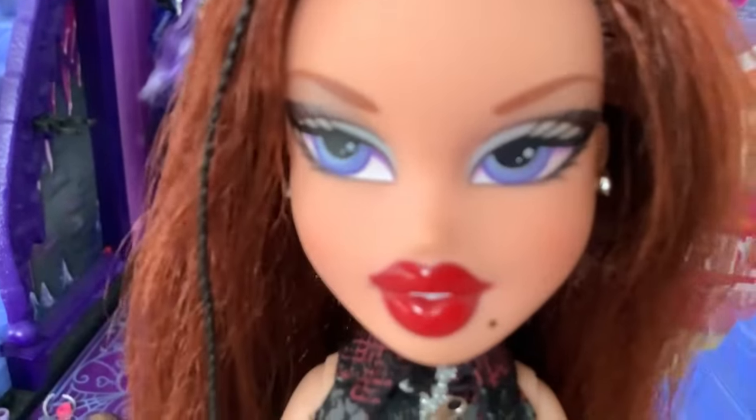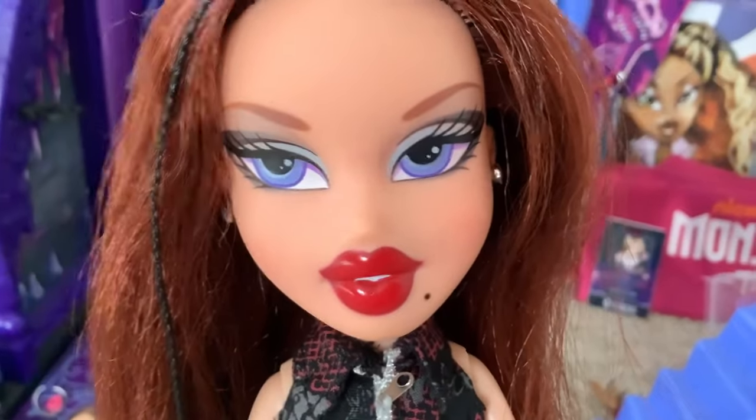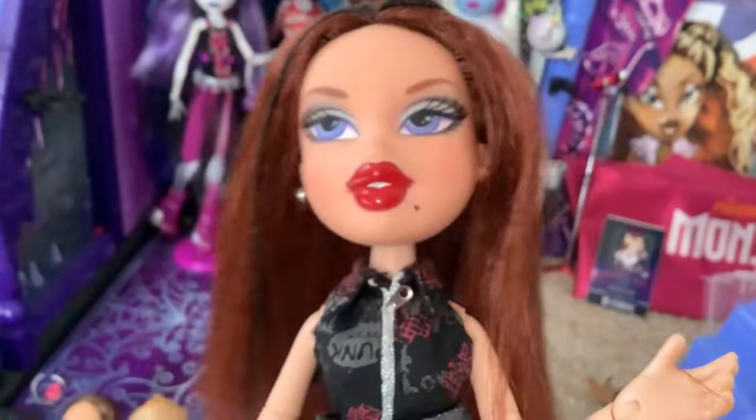But the package has arrived, so I wanted to show you guys that. I told you guys I'd keep you updated on the situation, and I always do. So let's take a look.